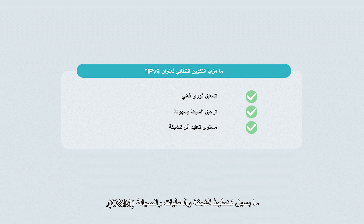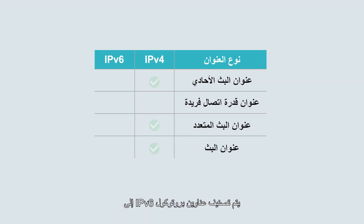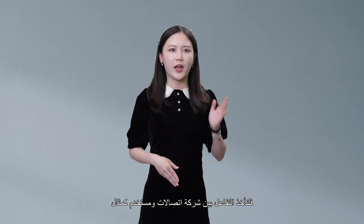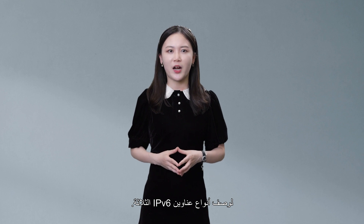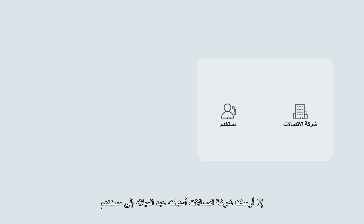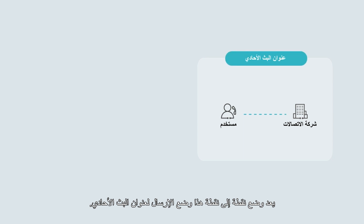Next, IPv6 addresses are classified as unicast, anycast, or multicast addresses. Unlike IPv4, IPv6 does not have broadcast addresses and instead uses multicast addresses. In addition, IPv6 supports anycast addresses. Let's take the interaction between a carrier and a user as an example. If a carrier sends birthday wishes to a user on the user's birthday, this point-to-point mode is a unicast address transmission mode.